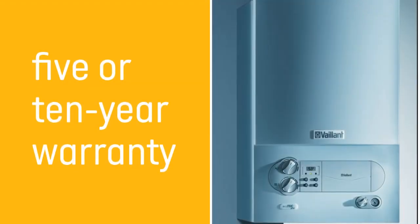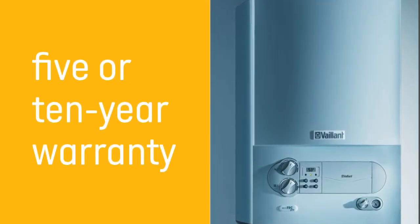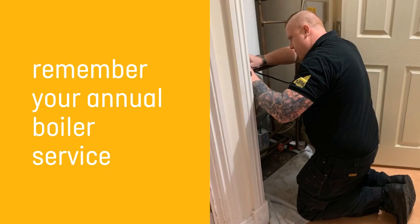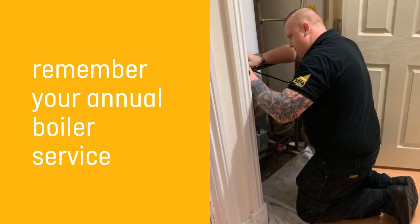This model comes with a 2-year manufacturer's warranty as standard, which you can upgrade to a 5 or 10-year warranty with an accredited installer like HomeTree. As with all boilers, you will need to make sure that you get an annual service of this boiler to keep the warranty intact.